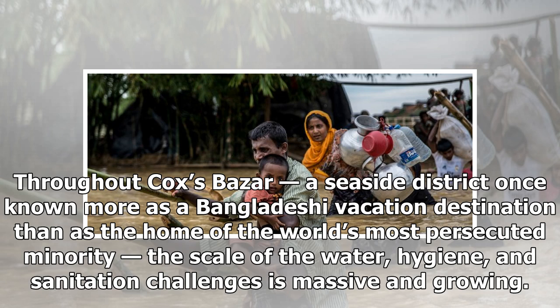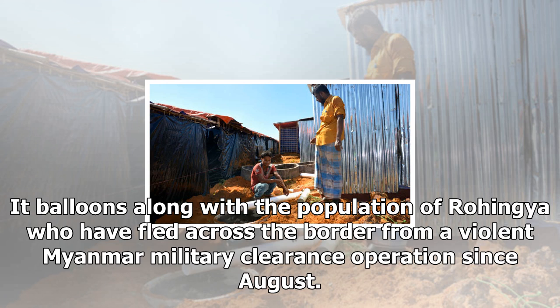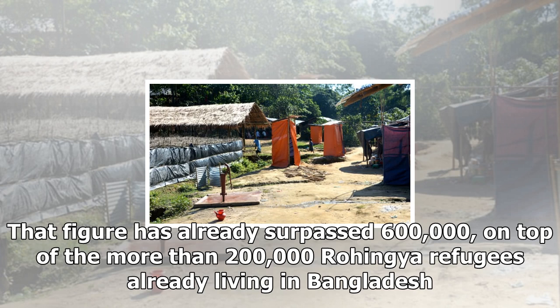Throughout Cox's Bazaar, a seaside district once known more as a Bangladeshi vacation destination than as the home of the world's most persecuted minority, the scale of the water, hygiene, and sanitation challenges is massive and growing. It balloons along with a population of Rohingya who have fled across the border from a violent Myanmar military clearance operation since August. That figure has already surpassed 600,000, on top of the more than 200,000 Rohingya refugees already living in Bangladesh.